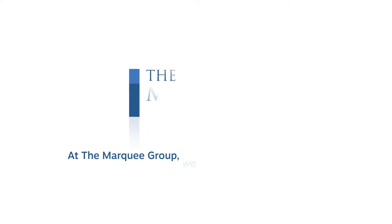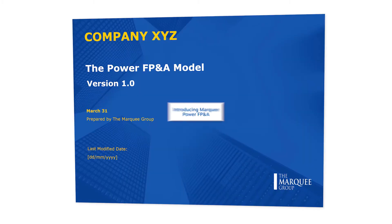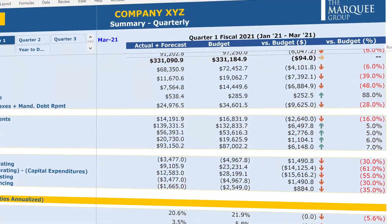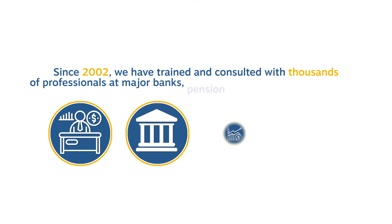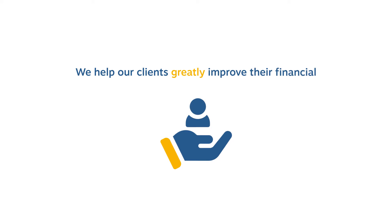At the Marquee Group, we have developed a solution that offers the best of both worlds. Introducing Marquee Power FP&A, a flexible enterprise solution built in Excel, customized for your business. At Marquee, our passion is financial modeling. Since 2002, we have trained and consulted with thousands of professionals at major banks, pension funds, and other companies. We help our clients greatly improve their financial modeling and data science capabilities.